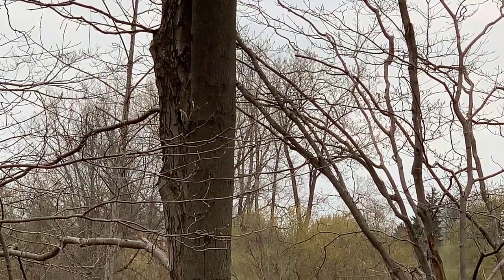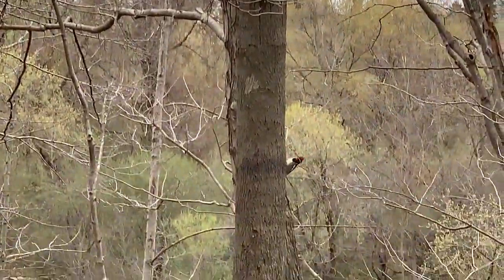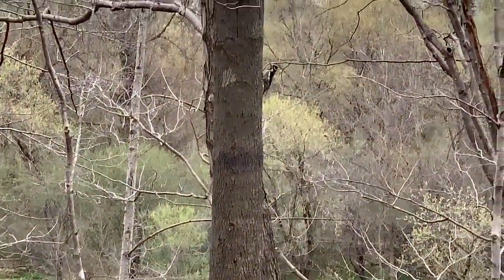I hope you're able to see this yellow-bellied sapsucker in the video. He's drinking some sap from this hickory tree.